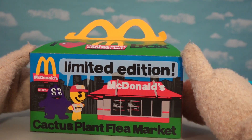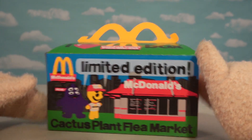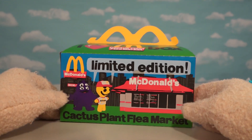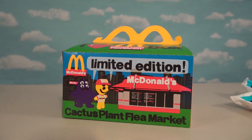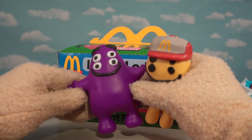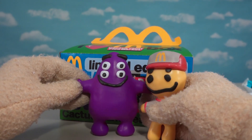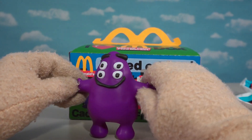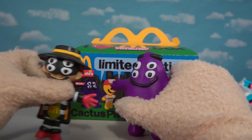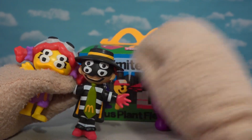Today we're going to be talking about Series 2 of the Cactus Plant Flea Market toys released by McDonald's. As you know, these are limited edition toys that sold out. To get a set of these things on eBay is pretty crazy right now because they're so high priced. We've got all kinds of cool figures — the Cactus Plant Rapper guy, Grimace, Four-Eyed Grimace, the Four-Eyed Hamburglar, and Birdie making up Series 1.